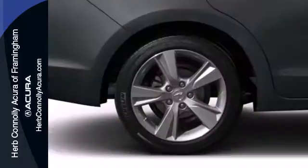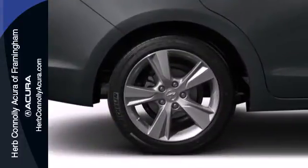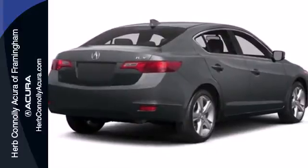Don't just drive through the world. Find new ways to connect with it. Take this 2014 ILX out today.